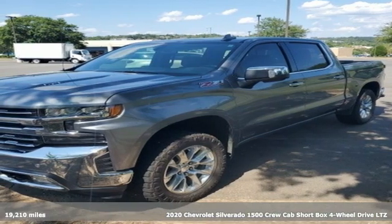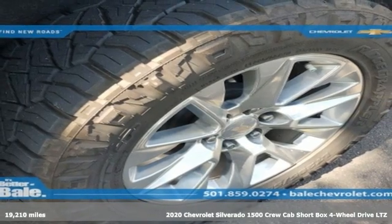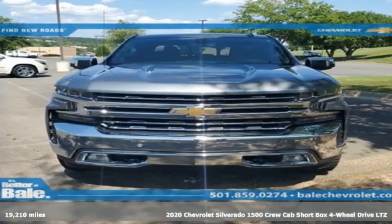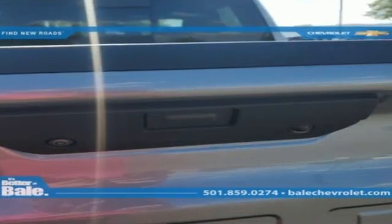Here's a 2020 Chevrolet Silverado 1500, projecting strength and durability and built to back it up. This Silverado 1500 is definitely one book you can judge by its cover.